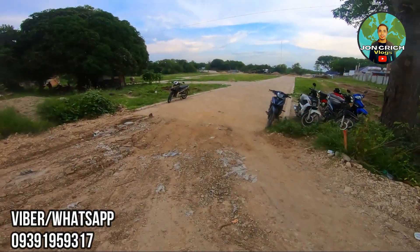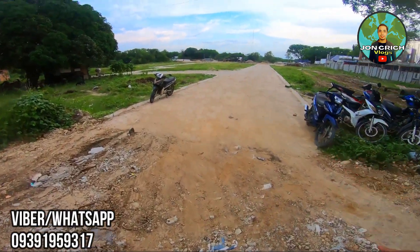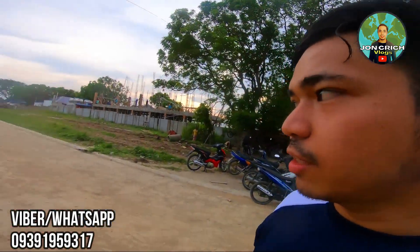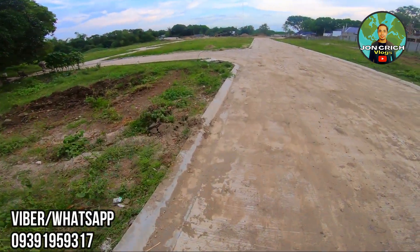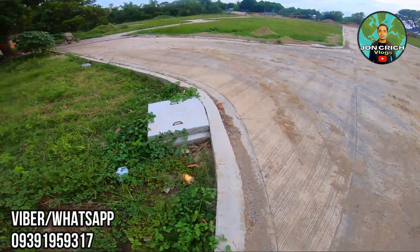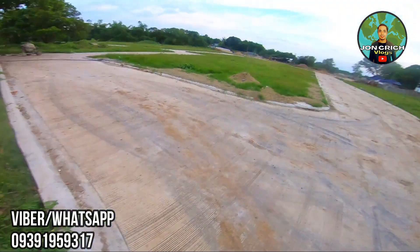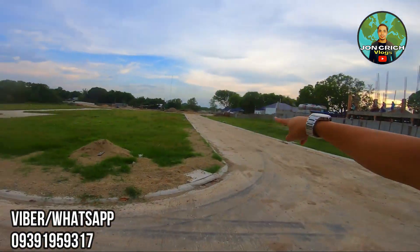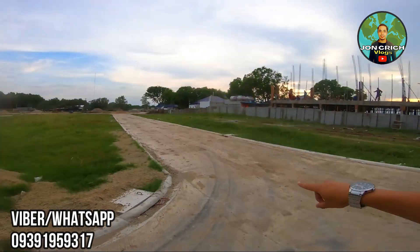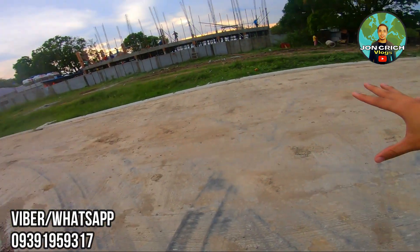Para makita nyo yung itsura ng concrete road na tinasabi ko — kita nyo ito yung sample ng concrete road guys. Tapos ang gagawin din yung entrance is doon. Ito yung sample ng mga drainage natin. Doon yung gagawin nating entrance. Ayan yung resort sa kapila — nakita nyo naman sa drone siya. Yung mga available natin — nandyan lang po siya. Kung ano yung nakita nyo dito na concrete road, ganyan din po yung magiging itsura.